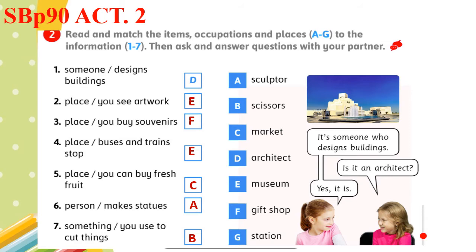Now let's ask and answer. It's someone who designs buildings. It's an architect. Is it an architect? Yes, it is. It's a place where you can see artwork. Is it a museum? Yes, it is. You can ask one of your family to help you in this conversation.